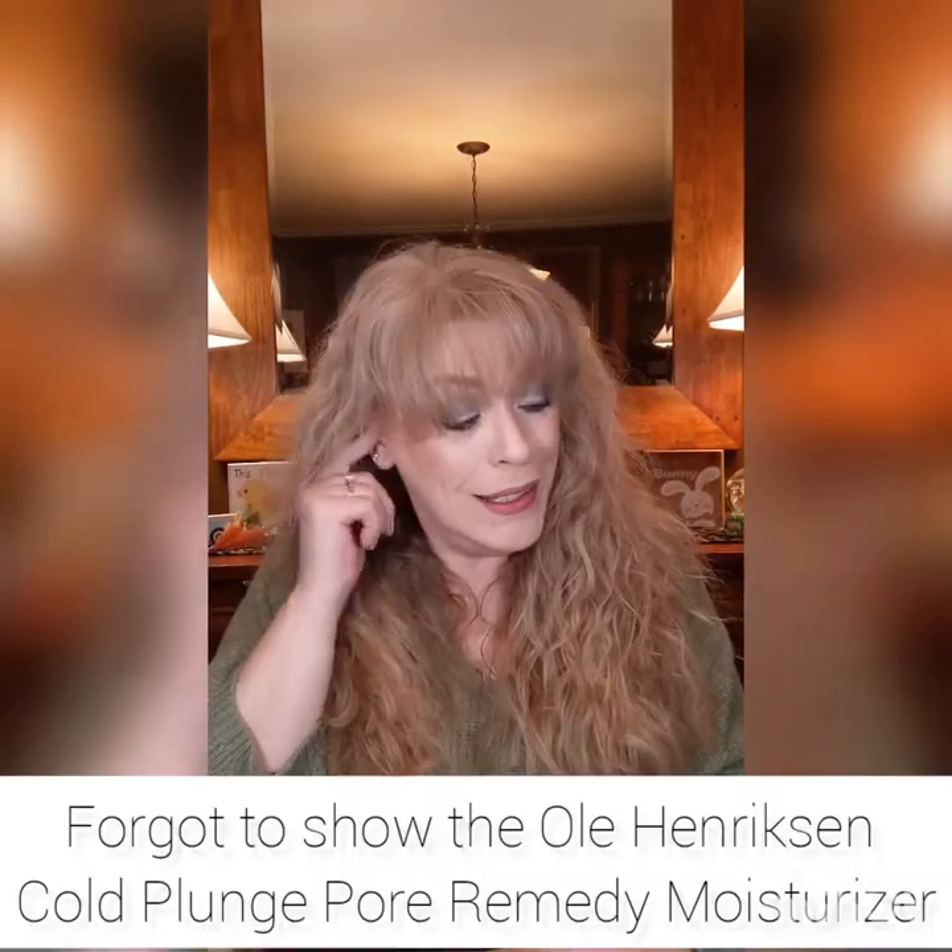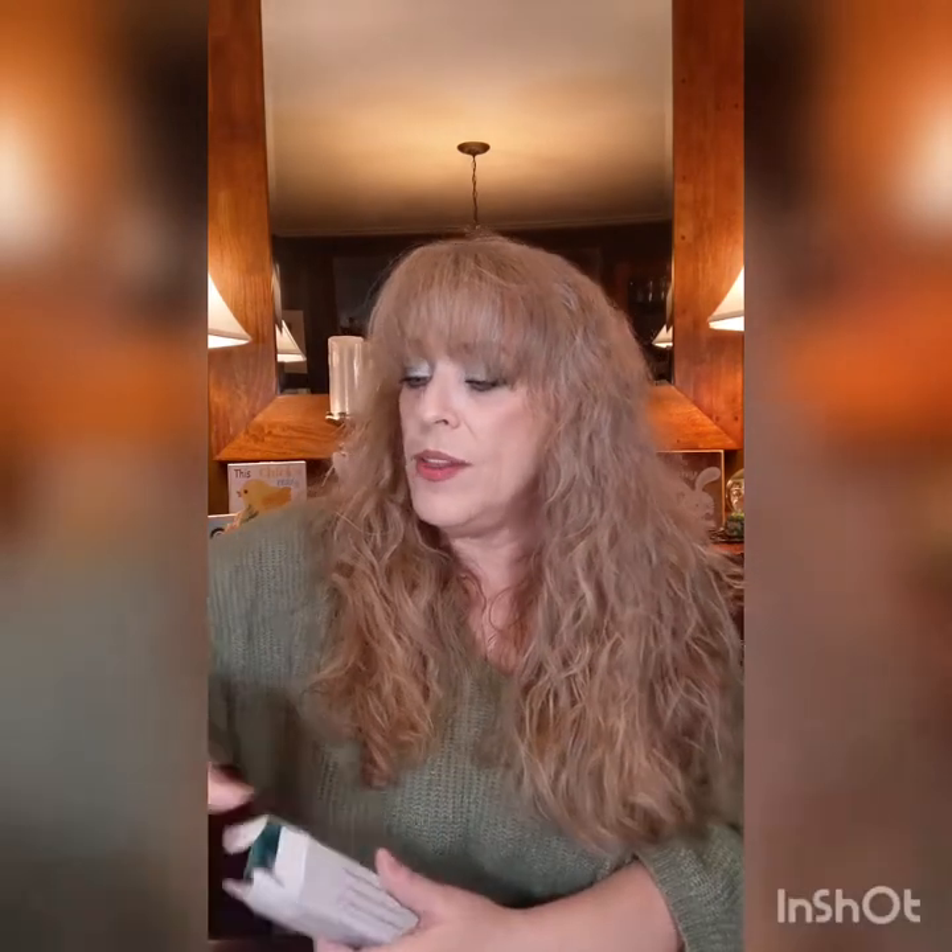I'm so excited I can't get my words out. I ended up getting what I think was an AIA bundle — it was all Naturium, which I've never tried before. There's a Niacinamide Gel Cleanser and a Niacinamide Serum 12% plus Zinc 2%. So we're going to throw those in.